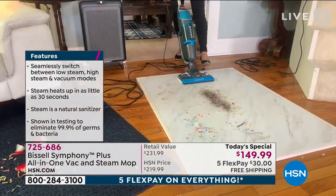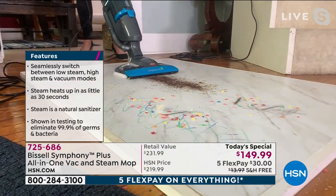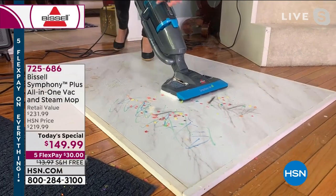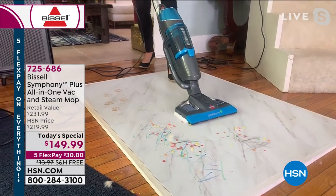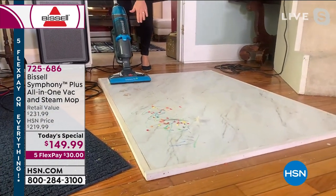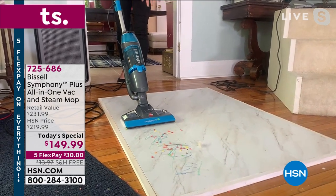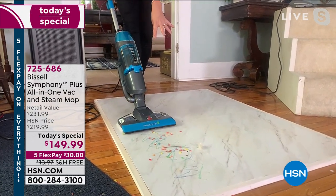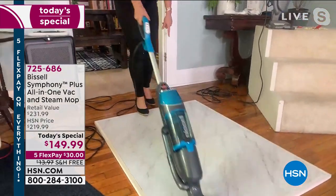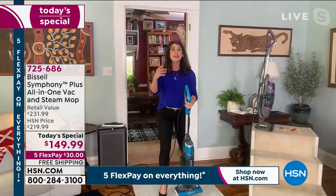This is going to replace almost anything you have in your home. If you have pets, if you have pet hair or kitty litter all over the floor, vacuuming is not enough — but now with the Symphony, it's easy. You're not sacrificing suction, you're not sacrificing steam. Because when we call it the Symphony, it literally is putting everything together that you need to cut your cleaning time in half.